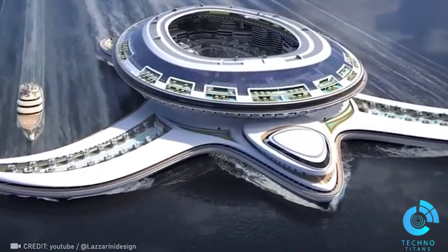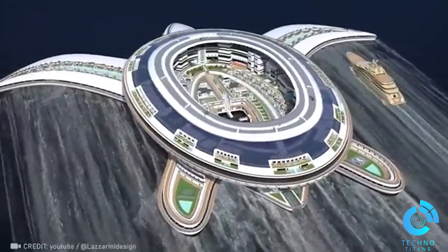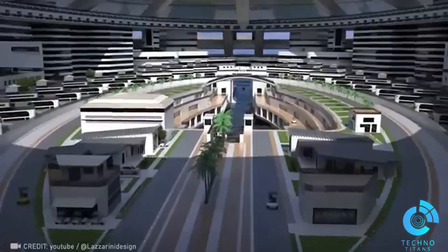Imagine a colossal 2,000-foot city drifting across the ocean, equipped with all the amenities. The Terri Act project is set to accommodate 60,000 guests. How intriguing!